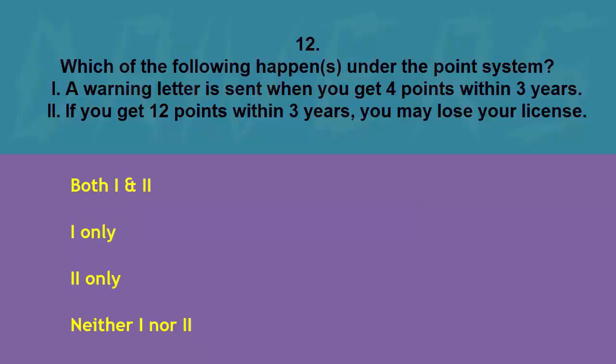Which of the following happens under the point system? I: a warning letter is sent when you get four points within three years. II: if you get 12 points within three years you may lose your license. Both, I only, II only, or neither. The correct answer is II only.